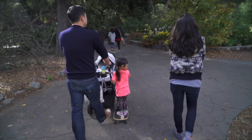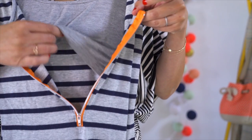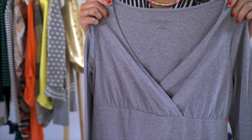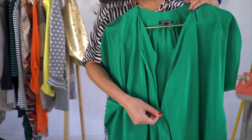Nursing tops are a staple for any nursing mother's wardrobe. Here are a few types of tops that are made specifically for nursing: a piece with a zipper down the front, tops or dresses with a button detail down the front, a wrap top style, as well as a paneled opening. There are even some with hidden zippers that you can find on blouses and dresses.